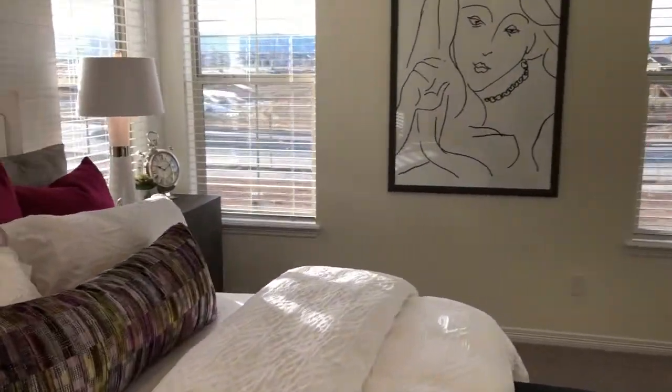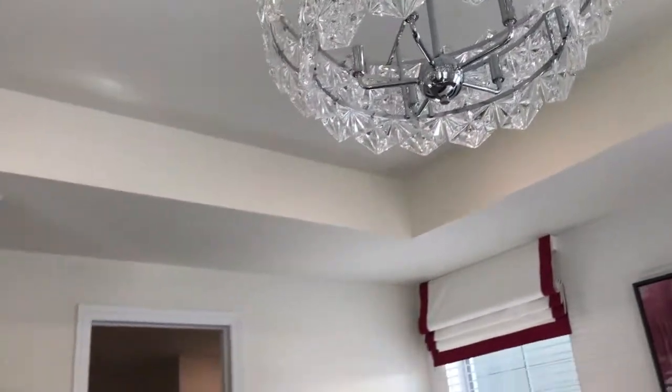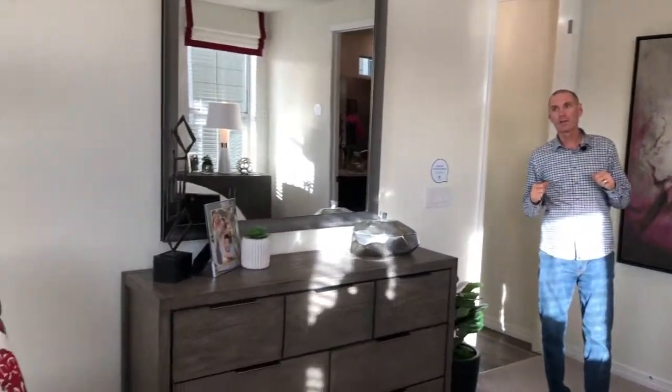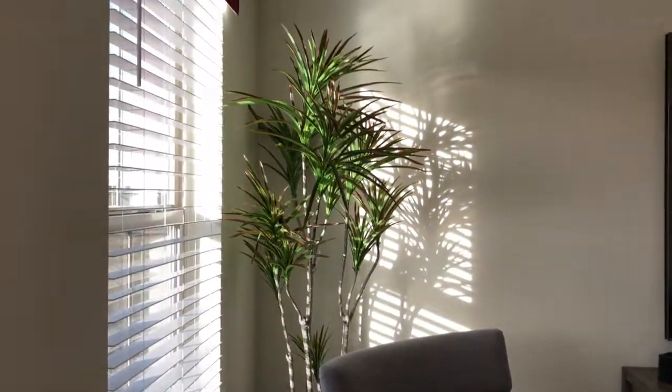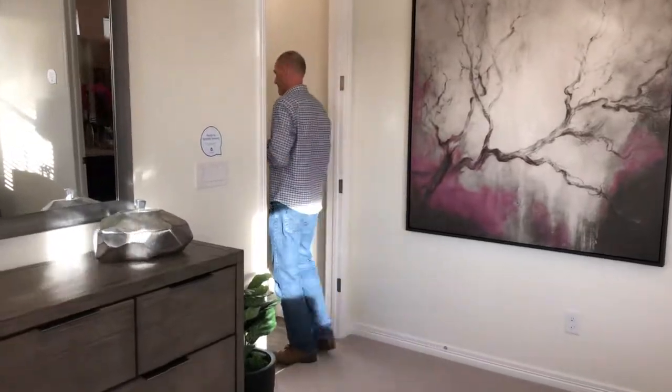Now we're hopping into the master bedroom. We've got these recessed cool ceilings in here, four windows letting in tons of natural light, and we've got mountain views out of this model — just gorgeous on a beautiful Colorado day. Come on, let's check out the rest of the house.